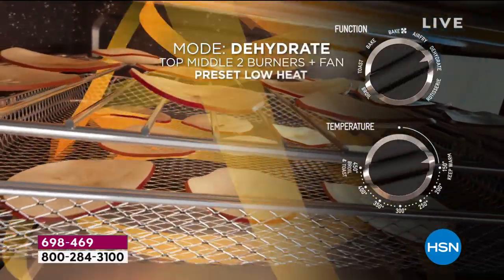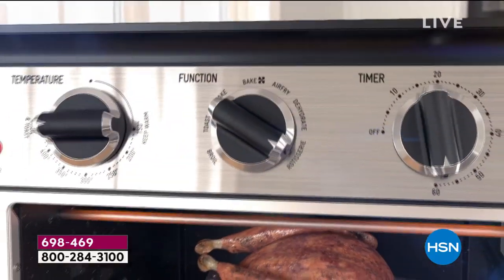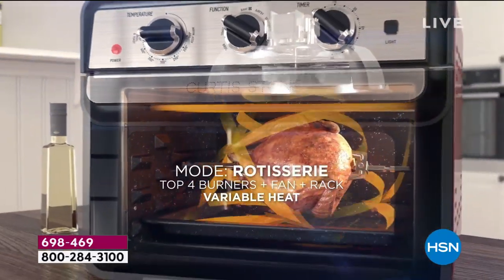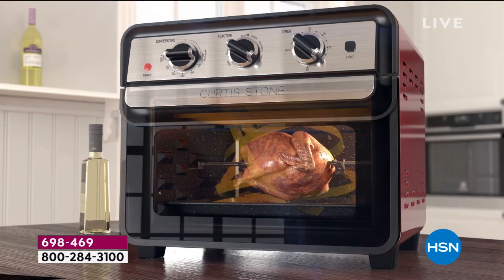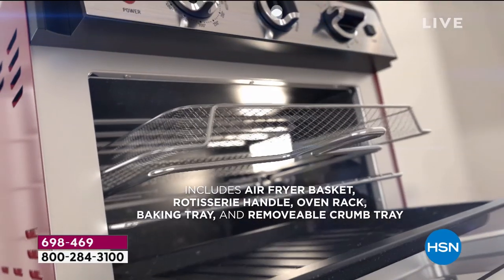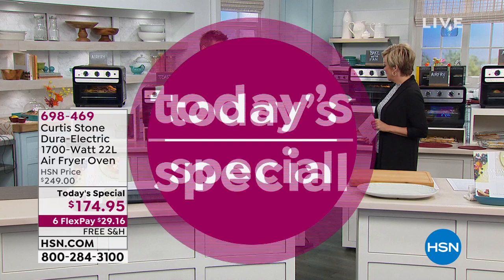When you turn it to air fryer, that's when it really kicks in — you're using six elements all at the same time. You can be dehydrating and you can use it as a rotisserie. I love the rotisserie; we even give you the rotisserie spit. How many pounds is this chicken? This is about three pounds — I think it holds up to four, maybe a little more.